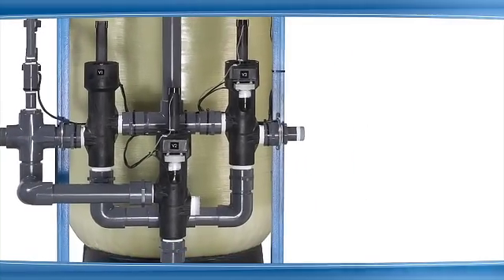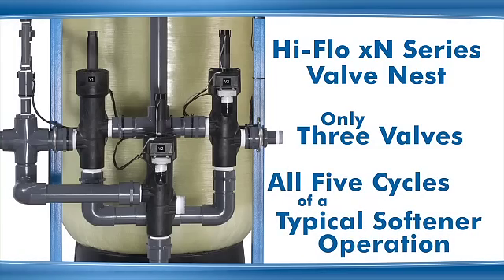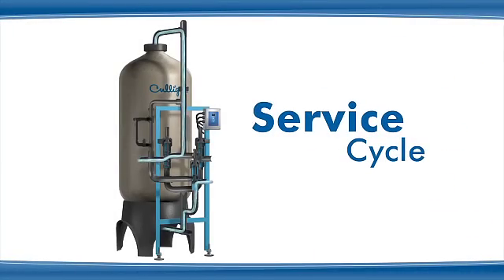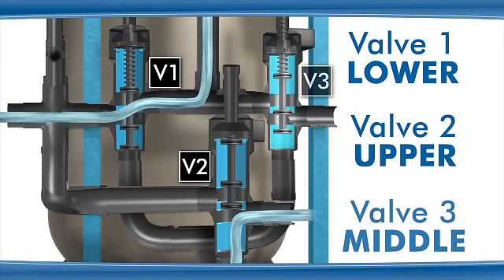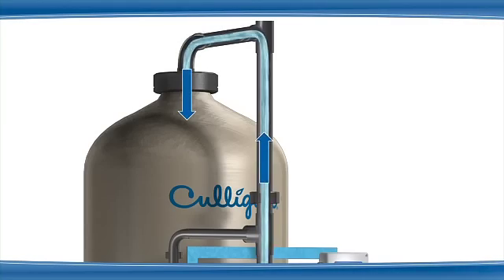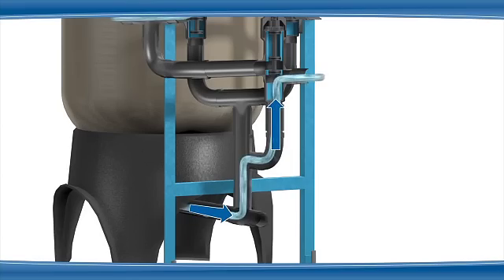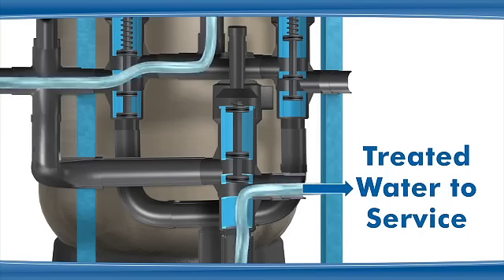A Hi-Flow XN series valve nest consists of three single valves working in concert to treat incoming raw water and produce softened or filtered water during the five cycles in a typical softener operation. The service cycle is the normal softening cycle. Valve 1 is in the lower position, valve 2 is in the upper position, and valve 3 is in the middle position. Raw water enters valve 1 where port A is open to port B, and flows to the top of the media tank. Water flows through the media, and the treated water exits at the bottom of the media tank, routed through valve 2 where port B is open to port C, and exits to service.